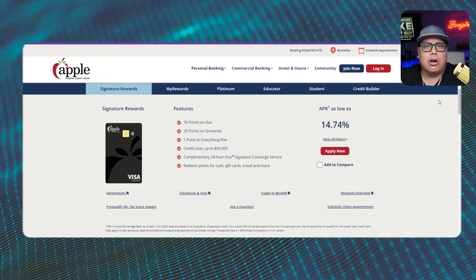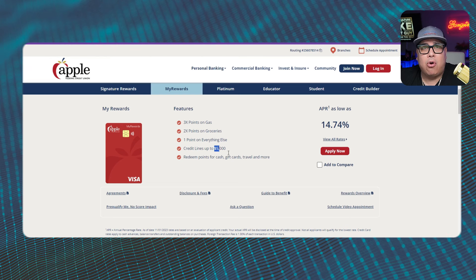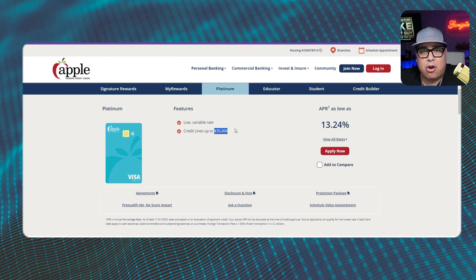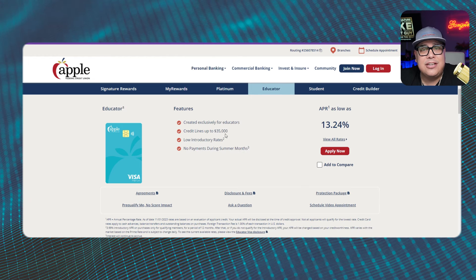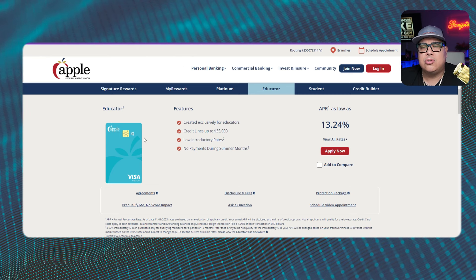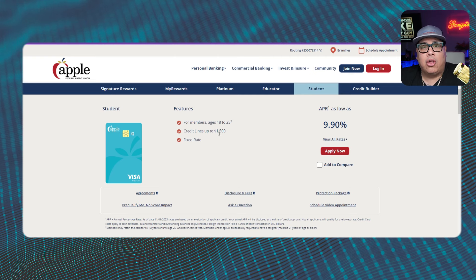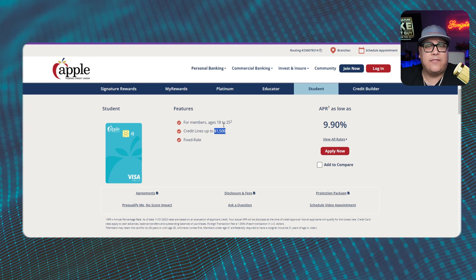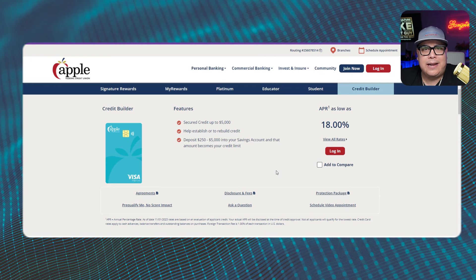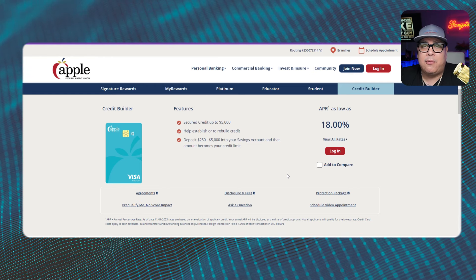The Platinum card goes up to thirty-five thousand dollars — that looks like their second flagship card. The Educator card also goes up to thirty-five thousand dollars and is designed to get you the lowest introductory APR possible. They have a Student card that goes up to fifteen hundred dollars for people aged 18 to 25, and a Credit Builder card where you can put up to five thousand dollars of your own money in. It's a great selection and is credit rebuilding friendly.